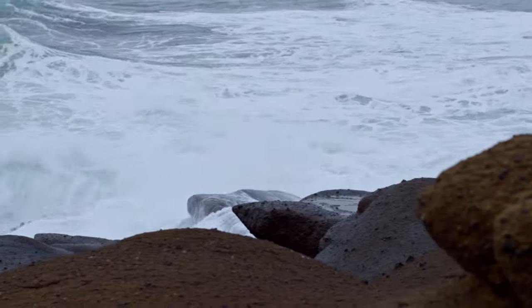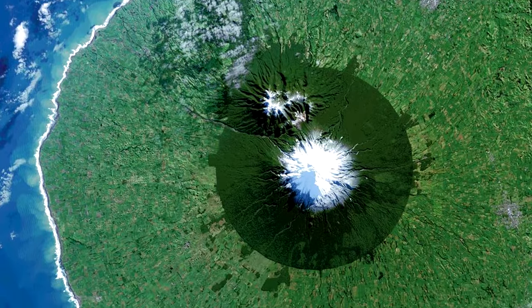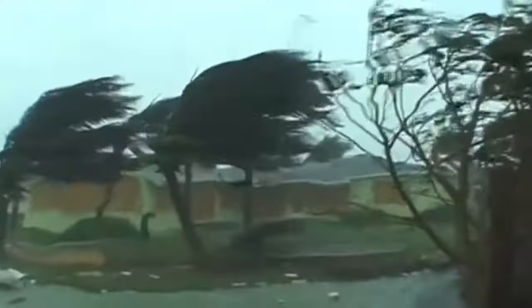What if you wanted to see how an area was changing over time? Could you track how the shape of the coastline changes due to erosion, rising sea level, or a strong storm?